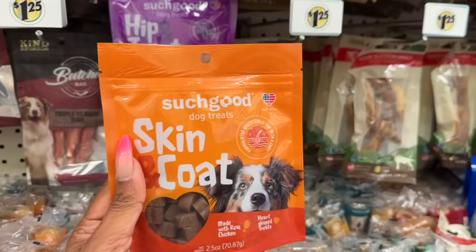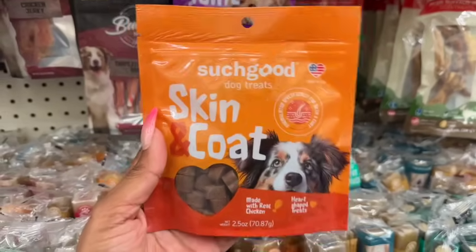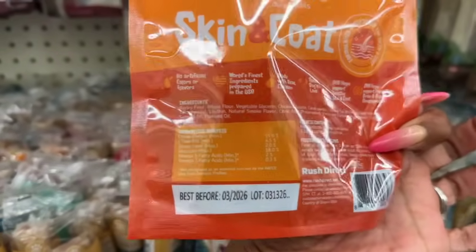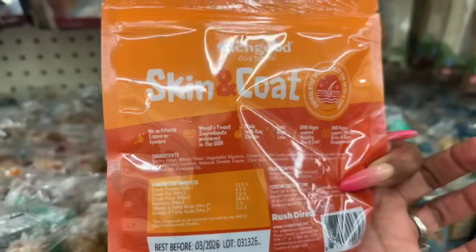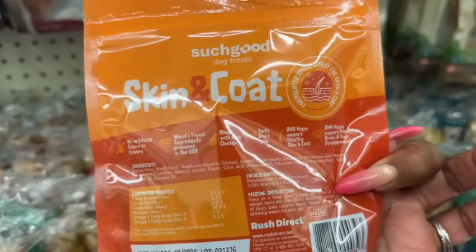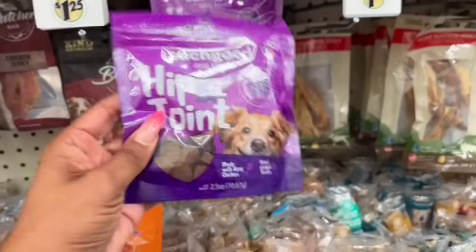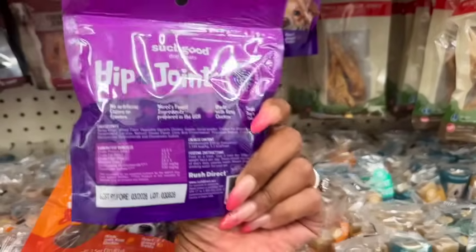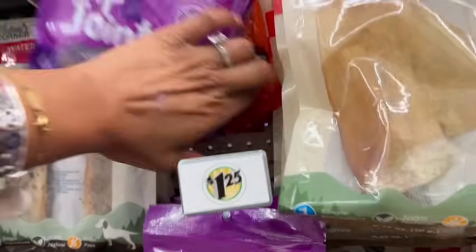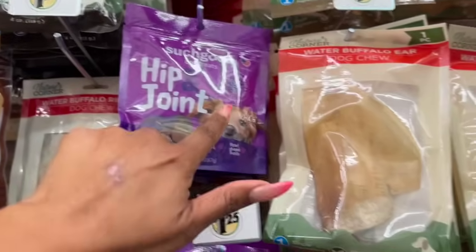New for pets — Such Good dog treats: skin and coat, made with real chicken, heart-shaped, formulated specifically for skin and coat health. Good before March 2026, no artificial flavors, made in the USA from Rush Direct. They also have hip and joint treats — also real chicken, heart-shaped, expiration March 2026. These are great because at Petco they run $10–$12, so getting them for $1.25 is an awesome deal.